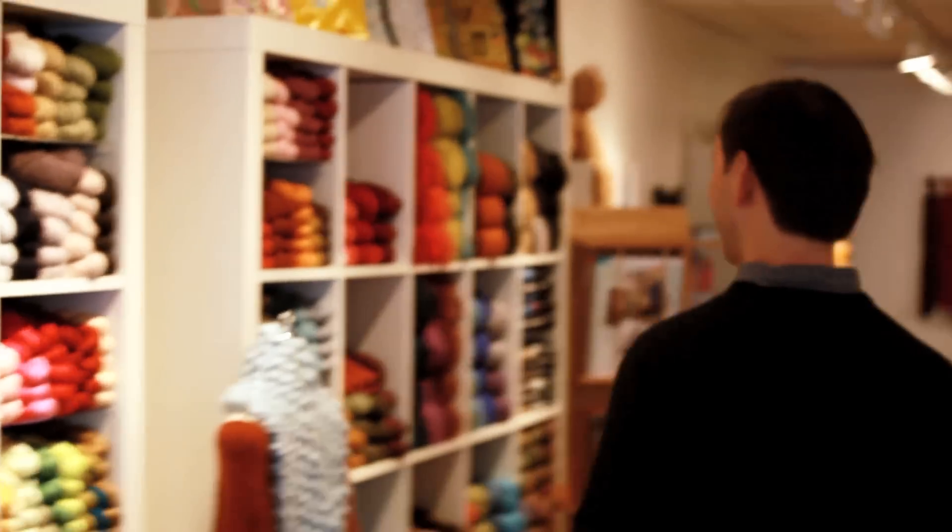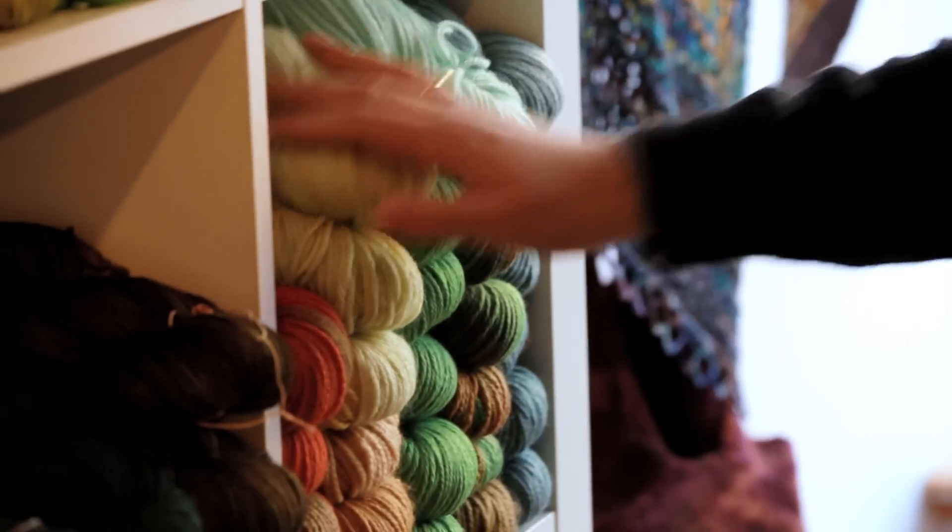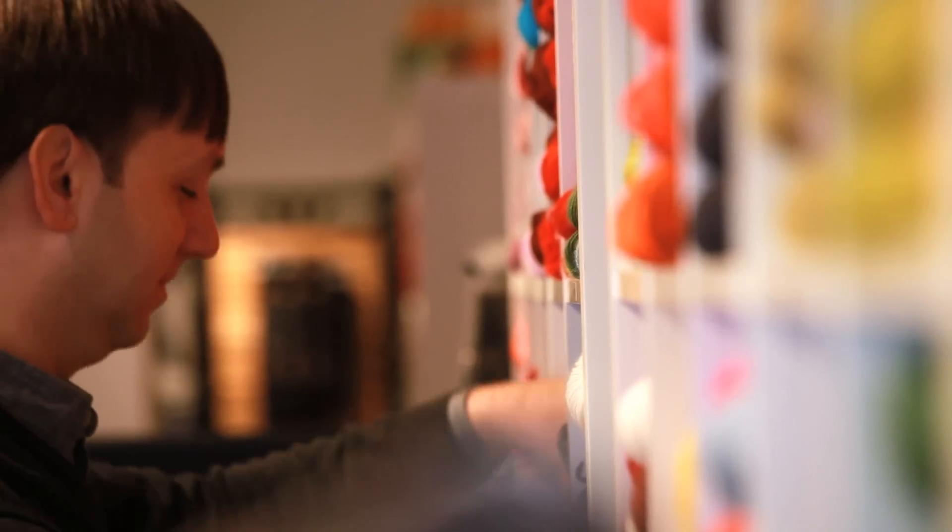I feel established, and then someone will come in who will say, oh, I just heard about you and I never knew that you were here. And that's always fun — it just lets you know there are always new knitters to meet and new knitters who can find us.